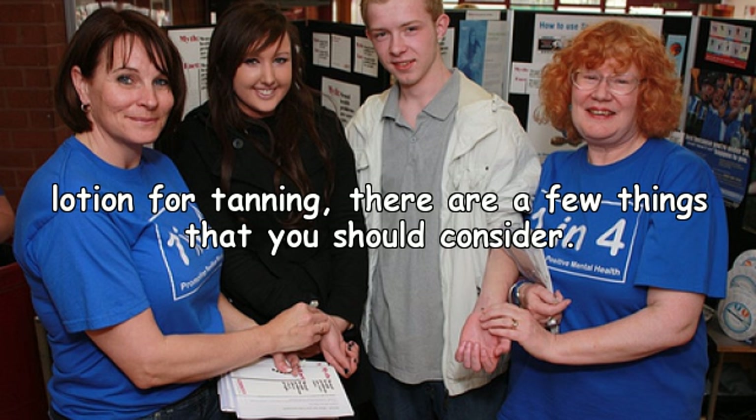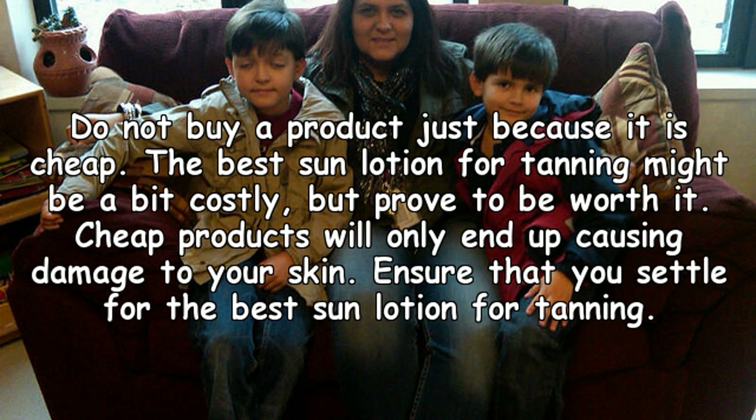To get the best sun lotion for tanning, there are a few things that you should consider. Do not buy a product just because it is cheap. The best sun lotion for tanning might be a bit costly, but will prove to be worth it. Cheap products will only end up causing damage to your skin.